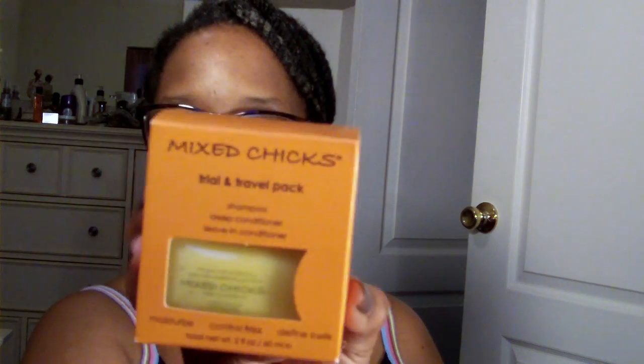Moving on, there was this — and I already have two of them. This is from Mixed Chicks; it's their trial and travel pack with a sample deep conditioner and leave-in conditioner. I was not really impressed when I saw it. I don't know who this is made for, but when I see Mixed Chicks I don't think of my hair type, so every time I've come across it I've never been willing to try it.